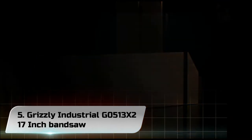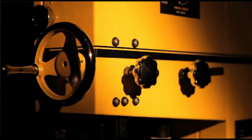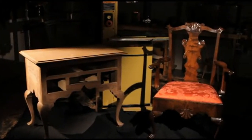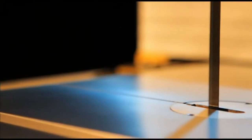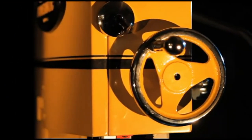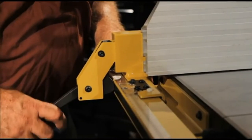Number 5: Grizzly Industrial G0513X2 17-inch Band Saw. Equipped with a 2 HP motor producing up to 1,725 RPM with a dual blade speed of 1,700 and 3,500 FPM, this Grizzly G0513X2 comes fully equipped with everything you need. The 17-inch wheels make it even more powerful and ideal for the most demanding projects you can carry out on a band saw.